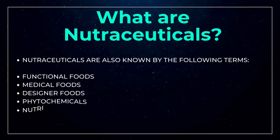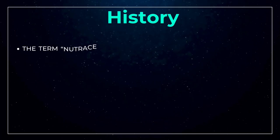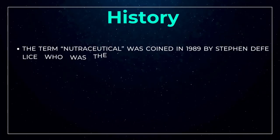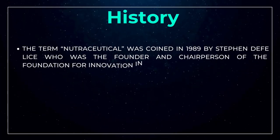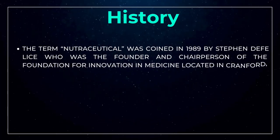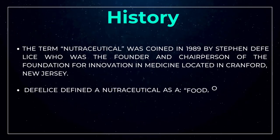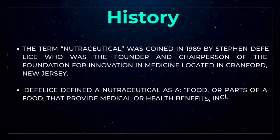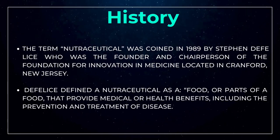The term nutraceutical combines two words: 'nutrient,' meaning a nourishing food component, and 'pharmaceutical,' meaning a medical drug. The name was coined in 1989 by Stephen DeFelice, founder and chairman of the Foundation for Innovation in Medicine, an American organization located in Cranford, New Jersey.